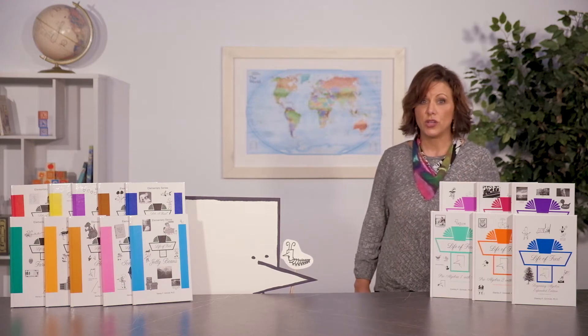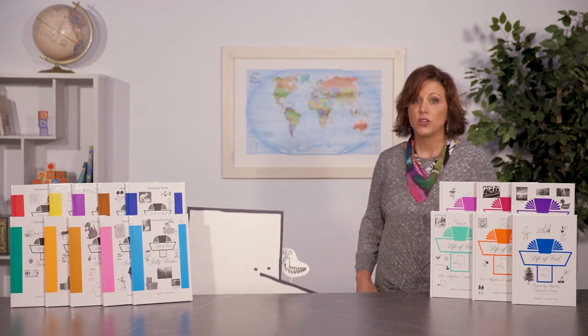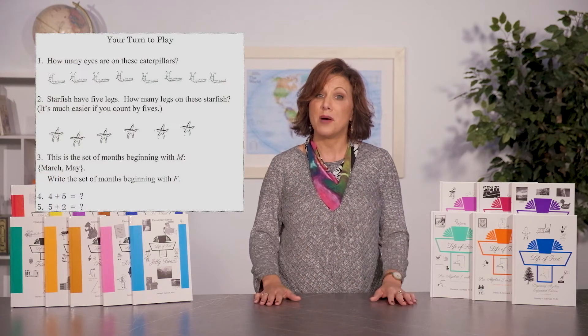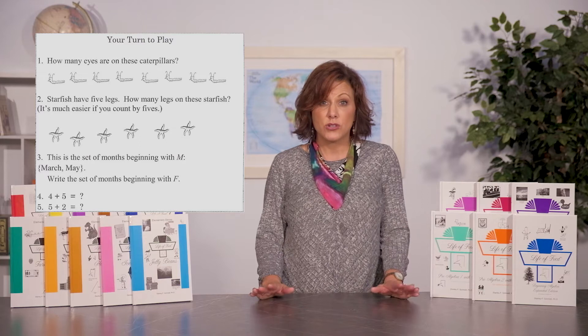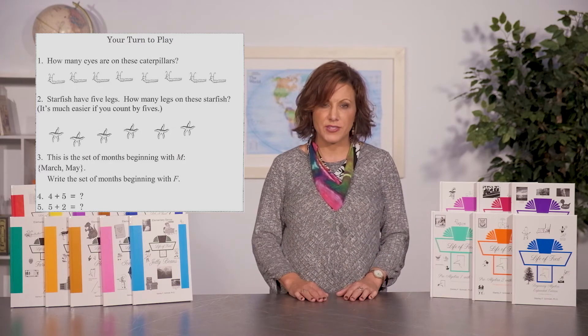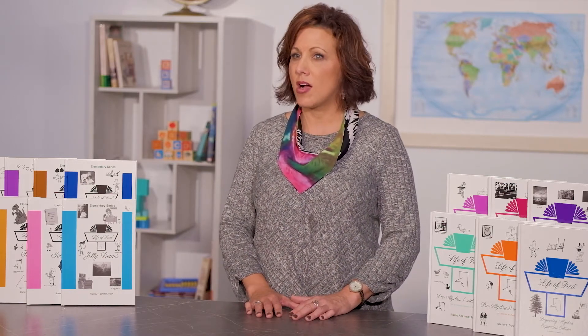It would be easier to count by twos: two, four, six, eight. Students get the chance to show their knowledge of skip counting in the section called "Your Turn to Play." Number one, how many eyes are on these caterpillars? Two, starfish have five legs — how many legs on the starfish? Count by fives. There will be more skip counting later in the book, but this is a cue to a parent to work on skip counting with their child in everyday life. You might reinforce the lesson content by using a number line or a hundred number chart to show your student more factors. This helps cement the concepts taught in Fred.